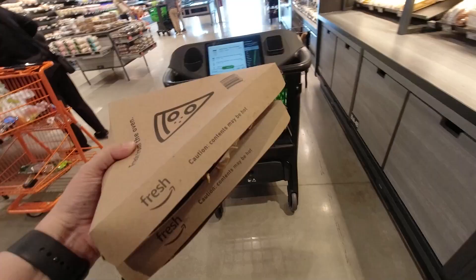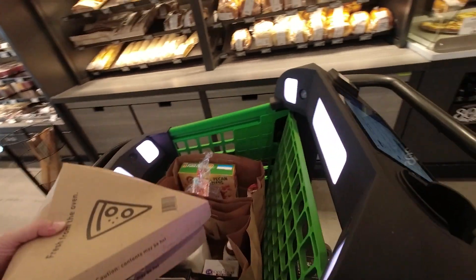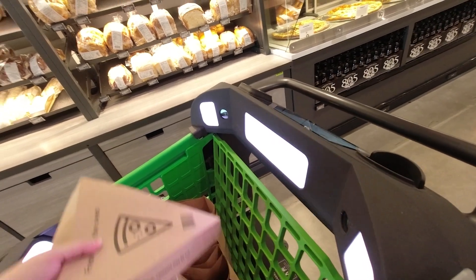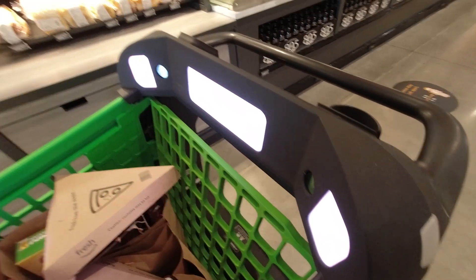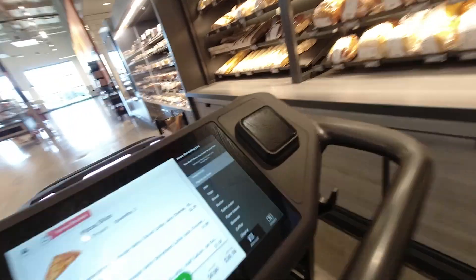I also like the screen that shows you how much you've spent so far. I had to take some pizza home too to taste it out, because again it is a couple cents cheaper than Costco. Funny thing — the Costco is right next door to the Amazon Fresh store!